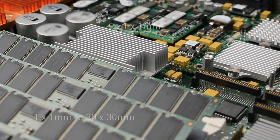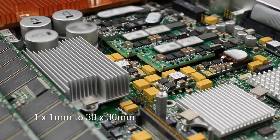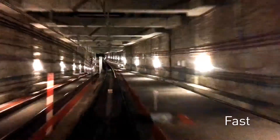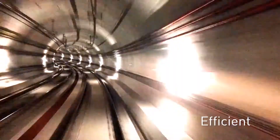Gettyprog supports IC sizes from 1x1mm to 30x30mm. And you probably don't know — Gettyprog provides the fastest, most stable, and efficient programming auto handler system in the market.